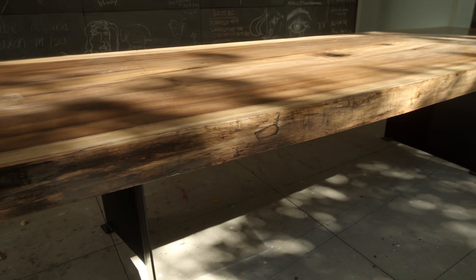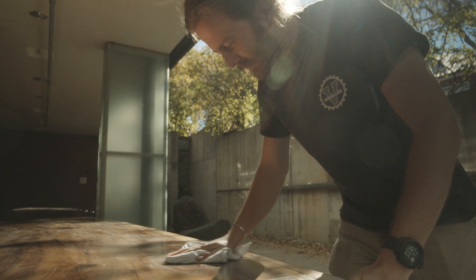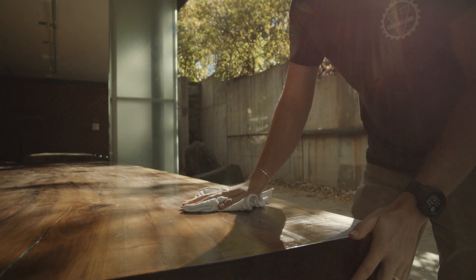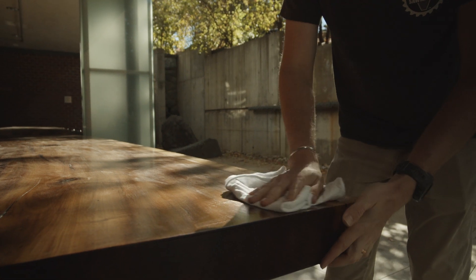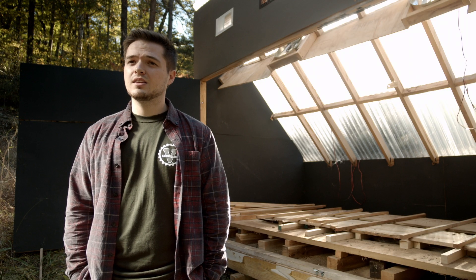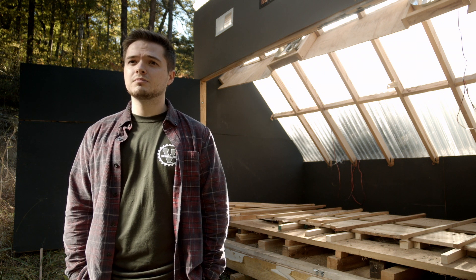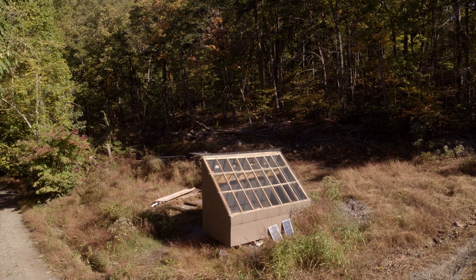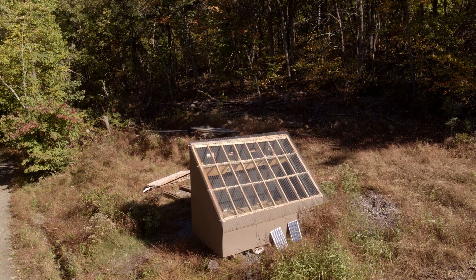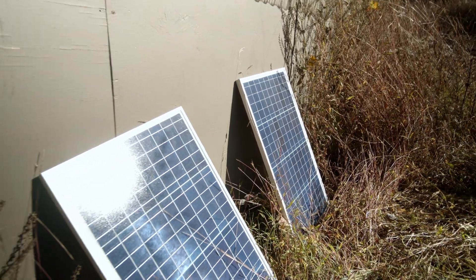Fortunately, the outdoor classroom here at the School of Architecture was looking for some new tables and we were able to work together with local businesses, some local craftsmen, and get the wood milled and dried. Behind me here is a solar kiln which was funded by the Gift Grant at the University of Virginia. We were also able to get some funding from the Virginia Department of Forestry — we have materials ready to build a second kiln, and that lumber is all milled here and stacked on site.